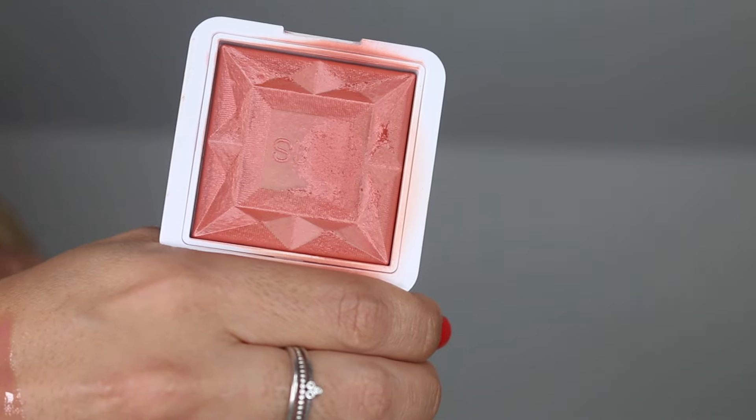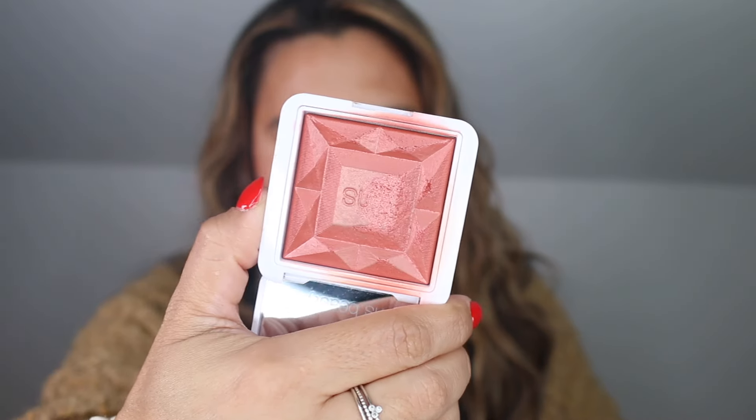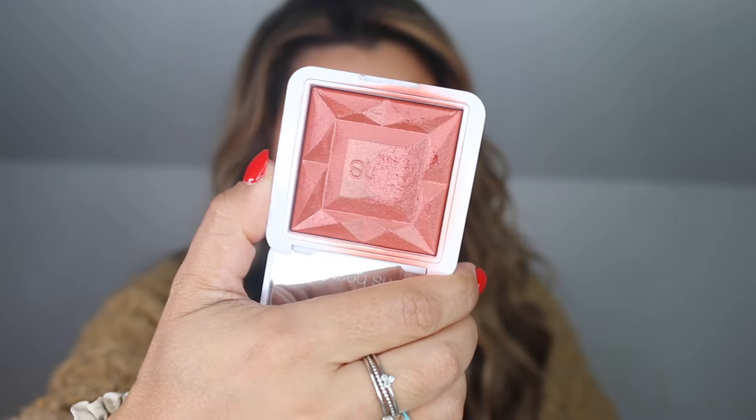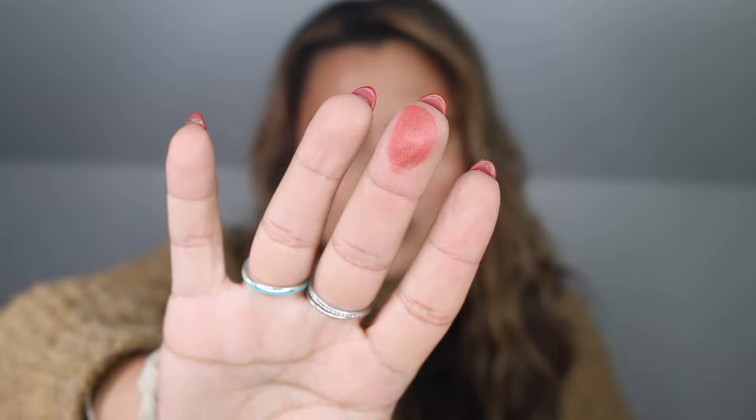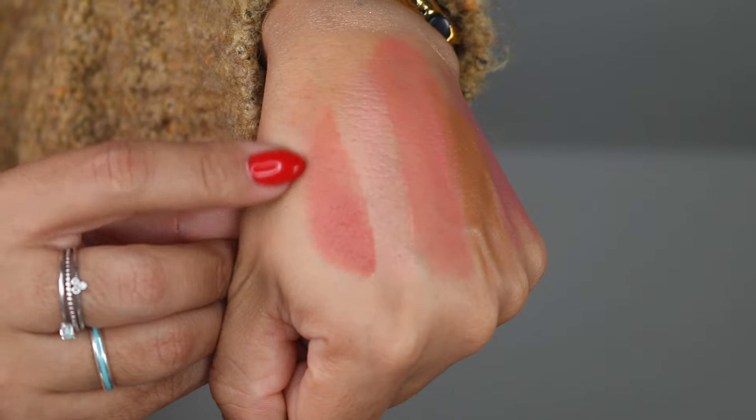What I am wearing on the cheeks today is the RMS Redimension Hydra Powder Blush in Sangria. These blushes are stunning. Not as shimmery, but the color payoff is extraordinary. Just look at that finger swatch. I'm going to apply it right over here — bam. I feel like this is a great wintertime shade, and it's what I'm wearing today.